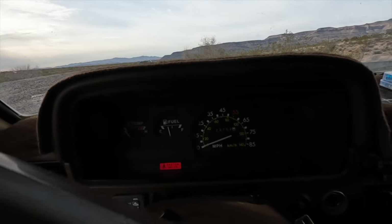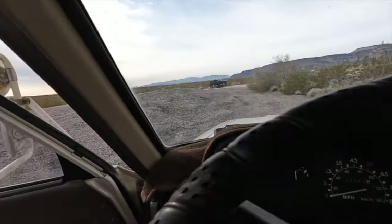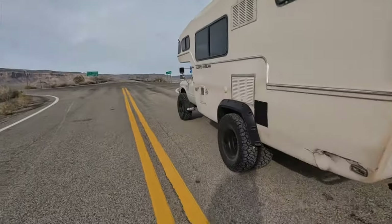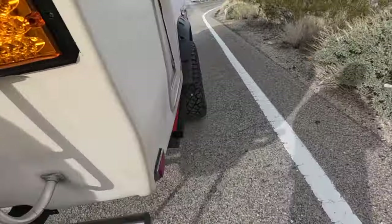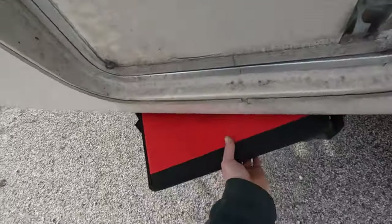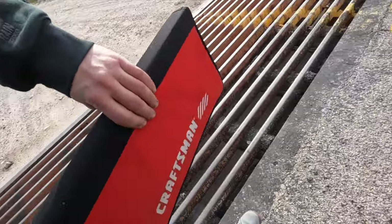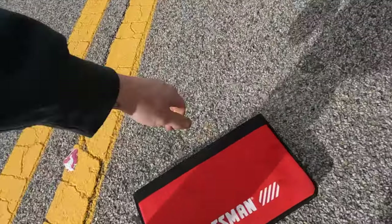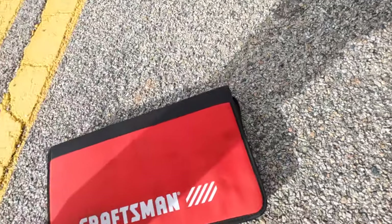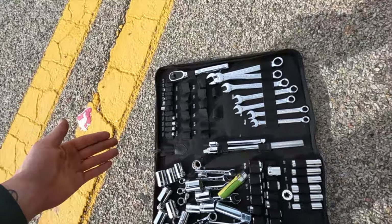Oil was real low but she runs well. Made it to the pavement - don't step through the cattle grate. These Craftsman tools from Lowe's are super gangster - they've got pretty much everything you need to do most roadside repairs.